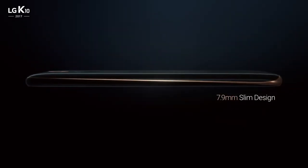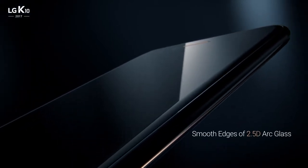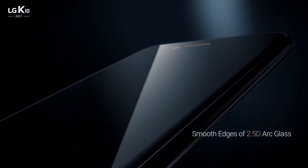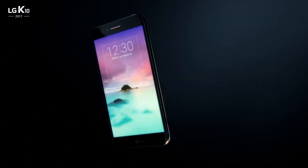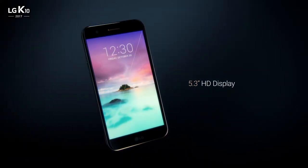The ultra-slim and curved design is the essence of style, with smooth-edged glass for rounded comfort, and a big bright HD display.